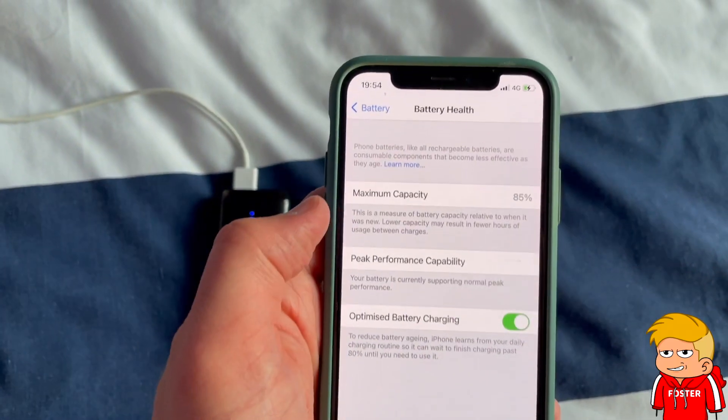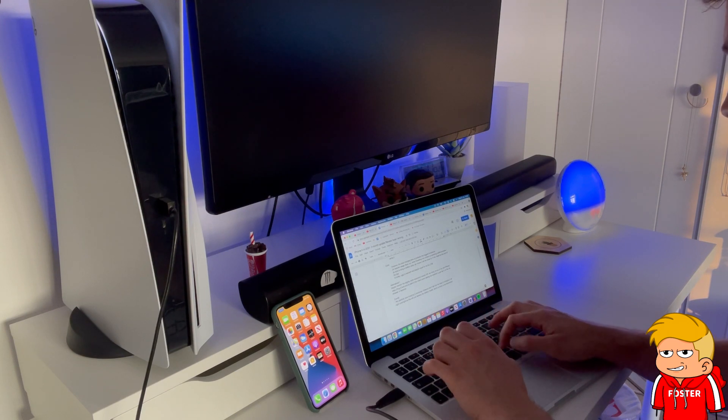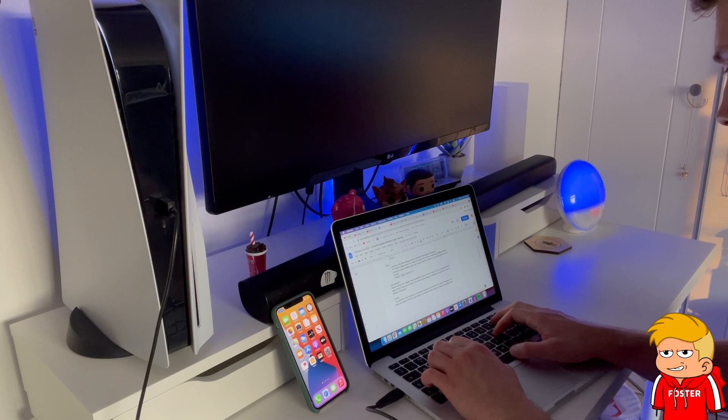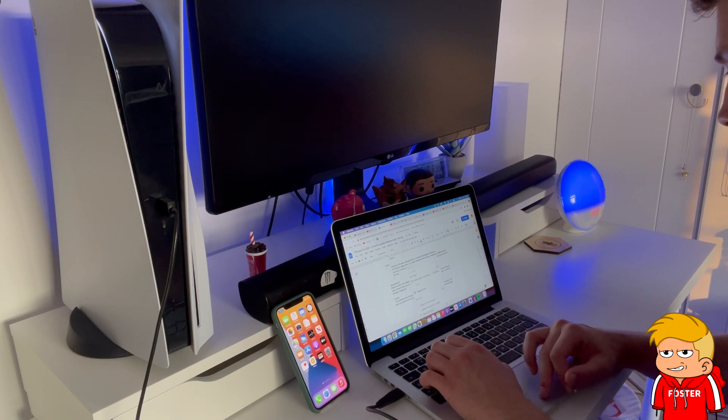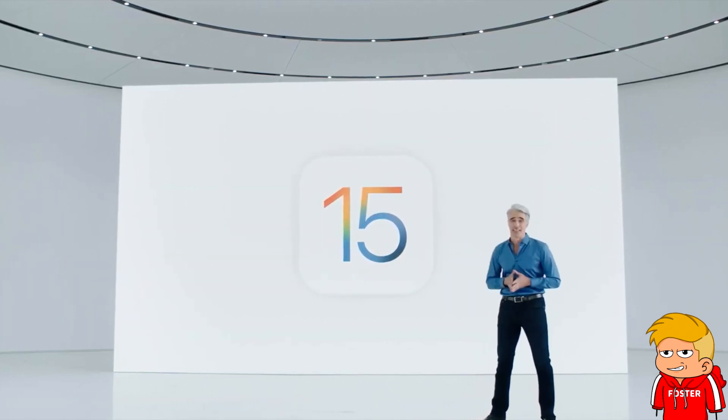In terms of battery health, it is now at 85%, which is what I expected. When I got it, it was at 88%, and due to the steady decline in battery health I will probably upgrade phones in one to 18 months' time. It's also important to note that each time a new iOS comes out — for example iOS 15 this fall — the battery life does take a small hit.